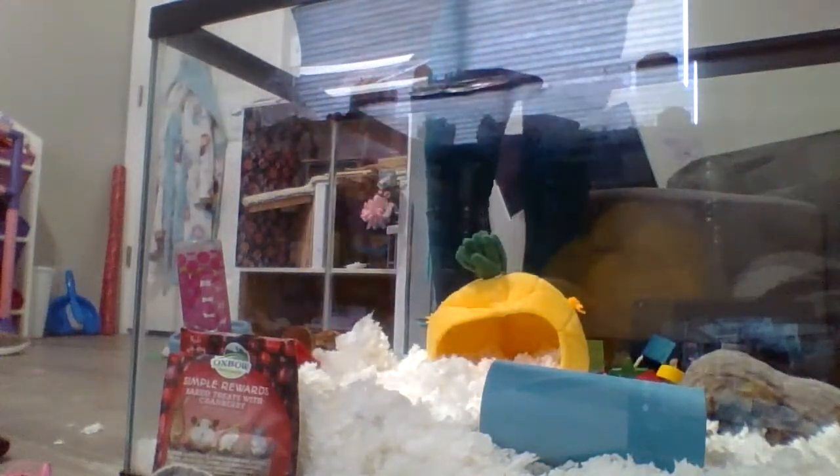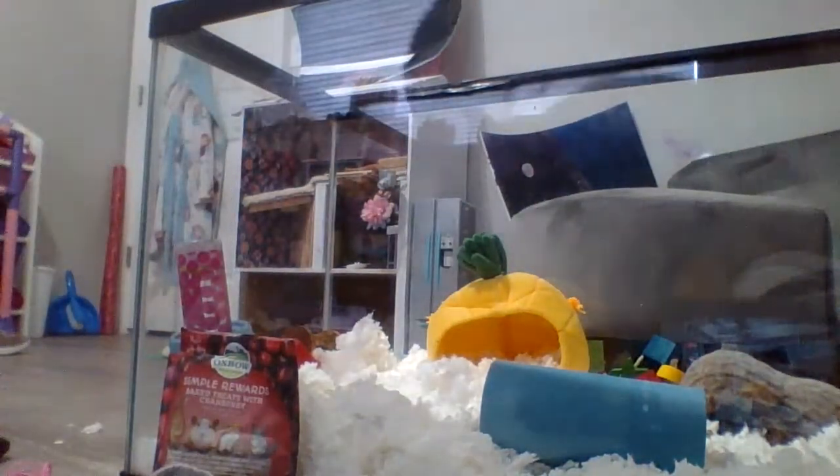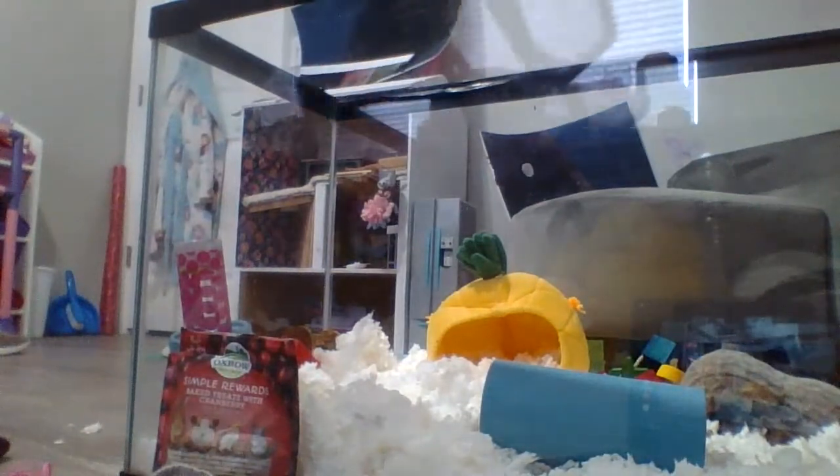Mini is really small. She's kind of hazel on the top and white on the bottom, and her favorite food is by far carrots.